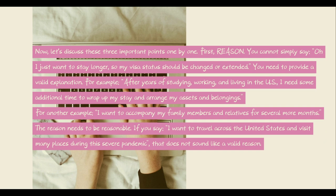First, reason. You cannot simply say, 'I just want to stay longer, so my visa status should be changed or extended.' You need to provide a valid explanation. For example, after years of studying, working, and living in the U.S., I need some additional time to wrap up my stay and arrange my assets and belongings. For another example, I want to accompany my family members and relatives for several more months. The reason needs to be reasonable. If you say you want to travel across the United States and visit many places during this severe pandemic, that does not sound like a valid reason.